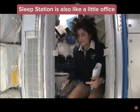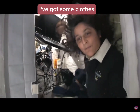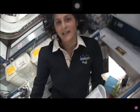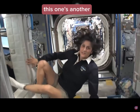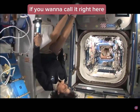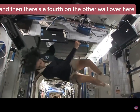The sleep station is also like a little office. We've got a computer in here, a couple of little toys, some books, and some clothes and other things that make it sort of like home. I'm coming out. That's one sleep station. This one's another right here. There's one on the ceiling right here, and then there's a fourth on the other wall over here.